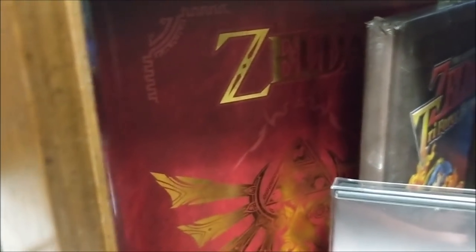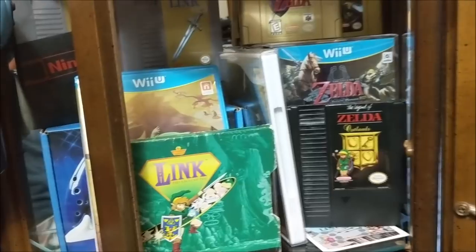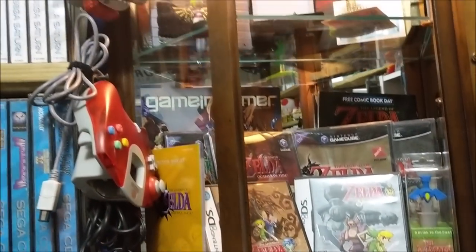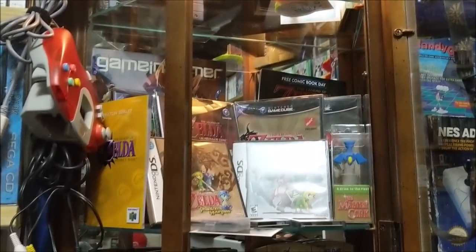And that's everything in my Zelda shrine. I'm sure there's more to come — there's a random Majora's Mask book in here too. If you enjoyed this video, hit that thumbs up, subscribe, and leave a comment below telling me what your favorite Zelda game is, ones you don't like, or if there's something I'm missing. Take care and enjoy the rest of your day.